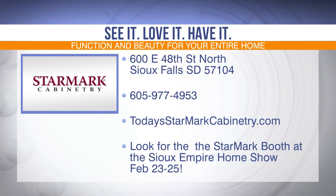Looking to take your home style up a notch? Why not go from drab to fab with Starmark's custom cabinetry? You can tour the showroom in Sioux Falls at 600 East 48th Street North, take a virtual tour at todaystarmarkcabinetry.com, or visit the Starmark booth at the Sioux Empire Home Show at the Sioux Falls Convention Center and Arena this Friday through Sunday, February 23rd through the 25th.